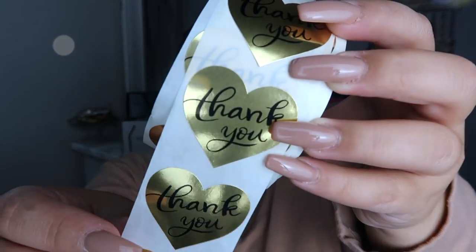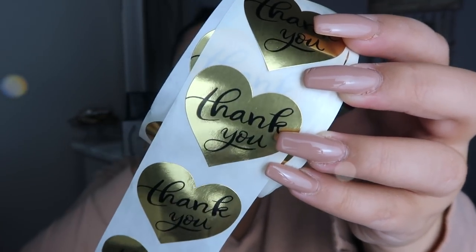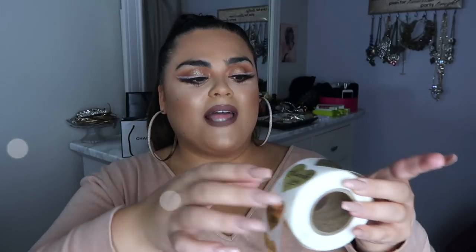Now when you order from me, you'll get a package with one of these label stickers — I thought that was so cool. The other thing I got for all my packages are these thank you stickers: a whole roll of little gold hearts that say 'thank you.' It's such a sweet touch for any package. I'll probably use these even for my Poshmark orders — just a nice little thank you sticker with tissue paper or anything you send. It's a whole roll and it was super inexpensive.